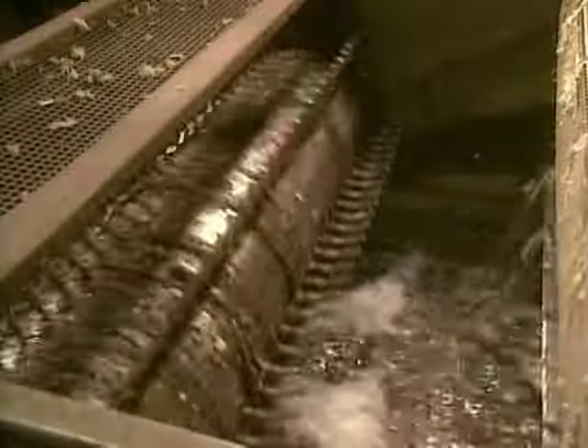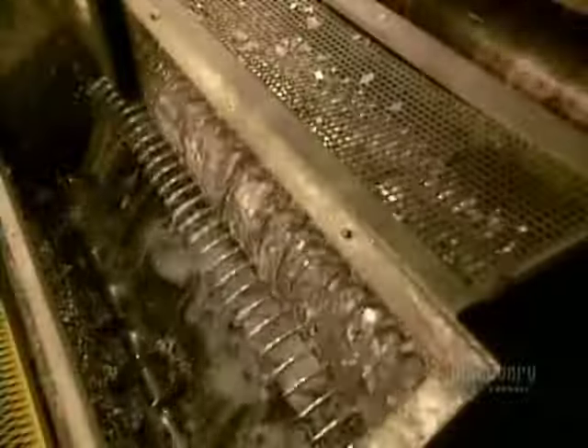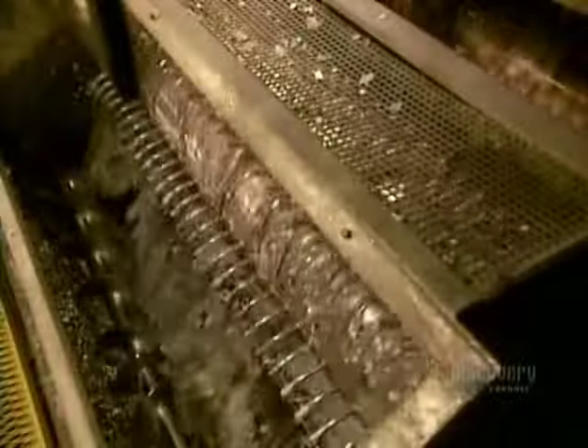Next, cleaning by friction and water. Any remaining glass or other contaminants now sink to the bottom, while the lighter plastic flakes float to the top.